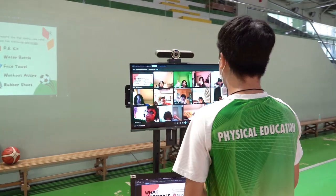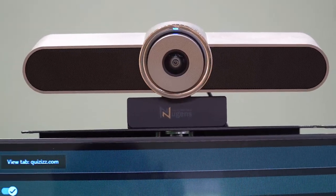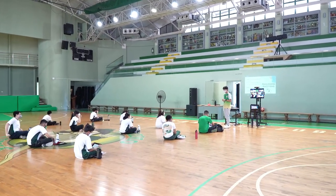What I appreciated a lot was that the teacher doesn't need to focus on the technical aspect. Instead, the teacher should just focus on the instructional part because Nugent took care of it all. I think the technology that we have right now is able to help our students become independent and leaders of their own learning.